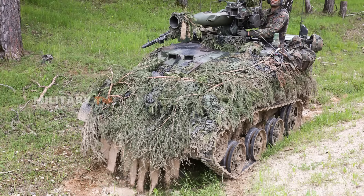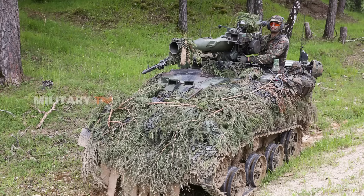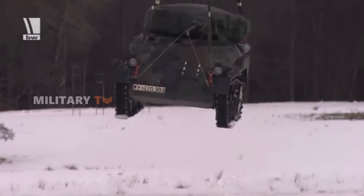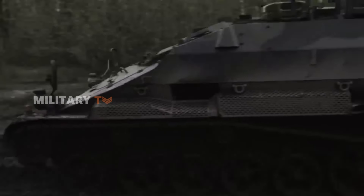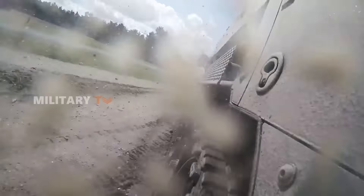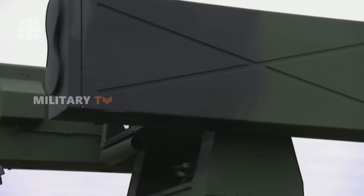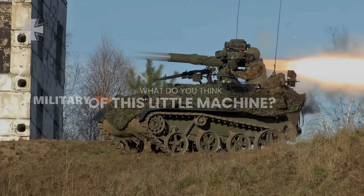The Wiesel tank showcases German military ingenuity at its finest. Despite its small size, it delivers a powerful combination of speed, agility, and firepower. Its ability to be airlifted and quickly deployed makes it a vital asset in modern combat. The Wiesel's legacy continues to influence military strategists and engineers, proving that size isn't everything in warfare. With its compact design and impressive capabilities, the Wiesel remains one of the most effective mini tanks in history — a key player on the battlefield. That's all for today, thank you for watching.